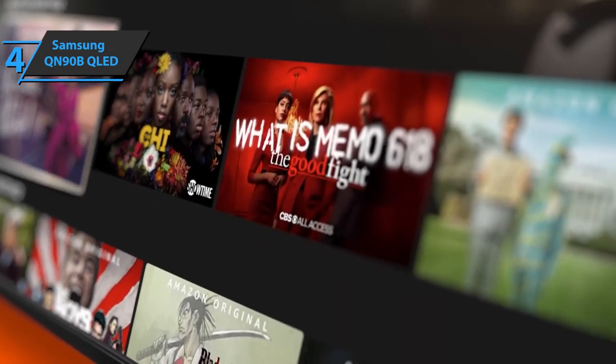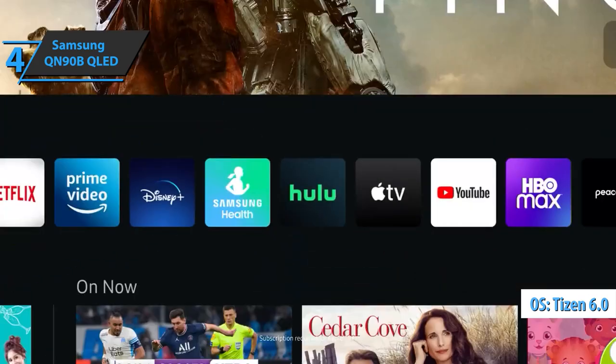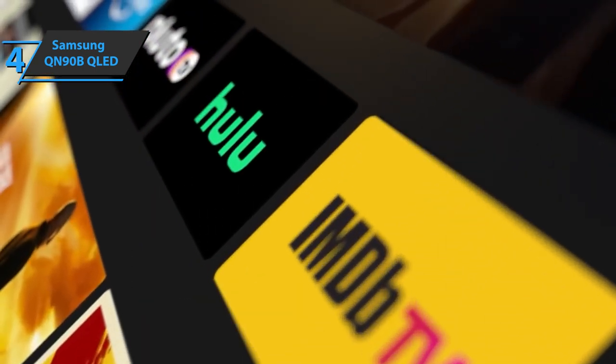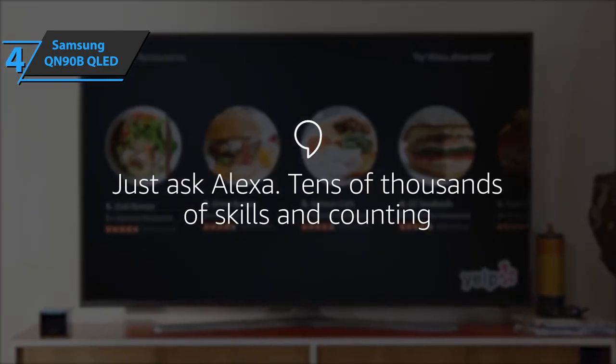Smart TV is another one of its advantages. It runs on the Tizen 6.0 operating system, which has all the most popular apps at the moment, such as Netflix, HBO, Disney+, Amazon Prime Video, YouTube, and many more. It's also compatible with Bixby, Amazon Alexa, and Google Assistant.